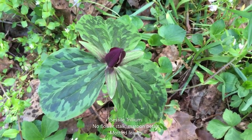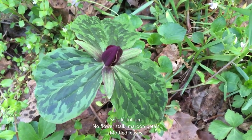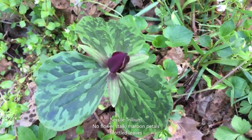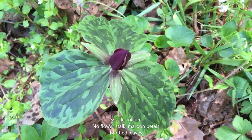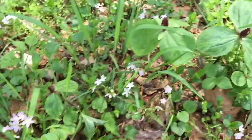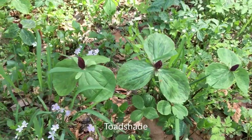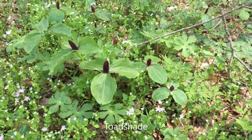Cecil trillium is very different for a trillium. The strange, upright flower has maroon petals and no stalk. This plant also has spotted or mottled green leaves. Another common name for Cecil trillium is toadshade. You can probably guess why this plant has been called toadshade.